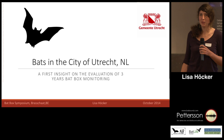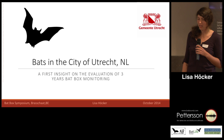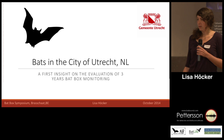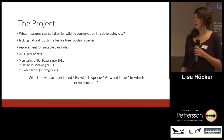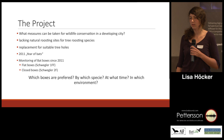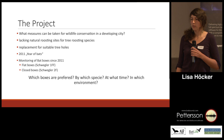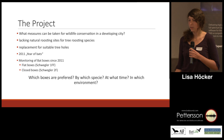This symposium comes a bit too early for our results, but nevertheless I would like to present some that we have already gathered. I guess most of you are familiar with the project in Utrecht, as the last symposium was there and you also visited the park I will be talking about on the excursion. So I will keep the introduction short.